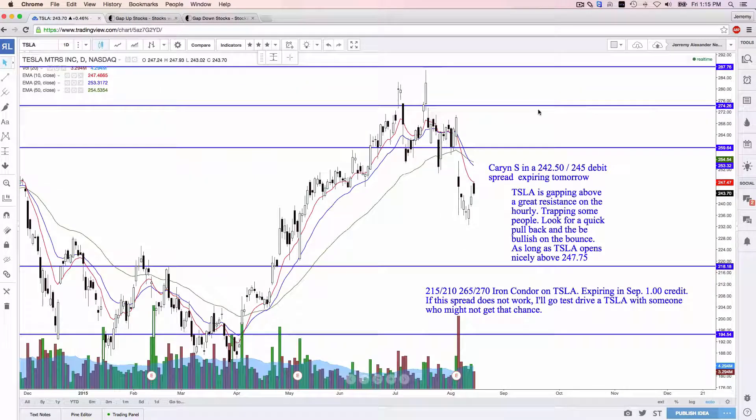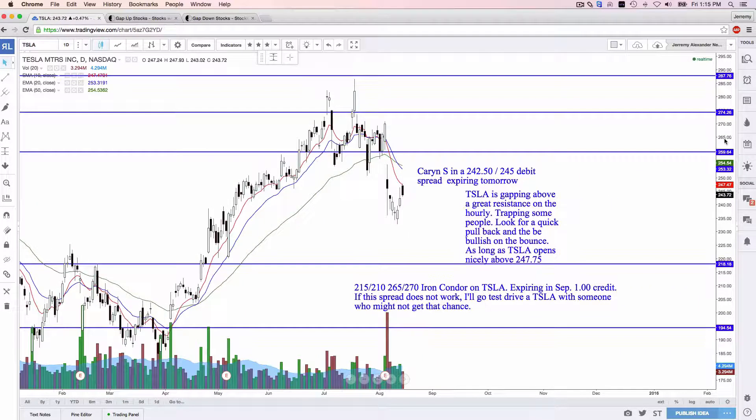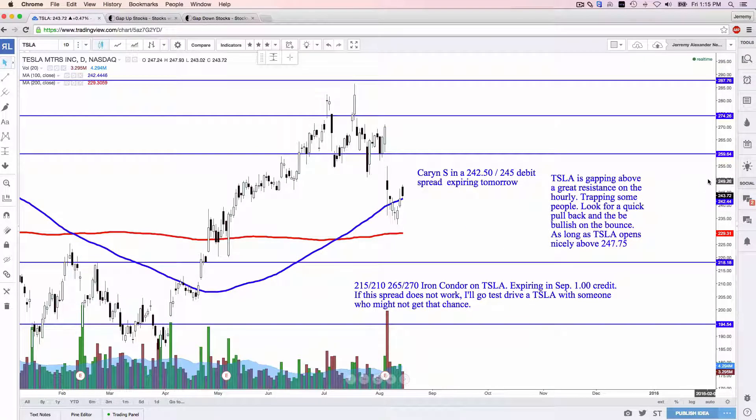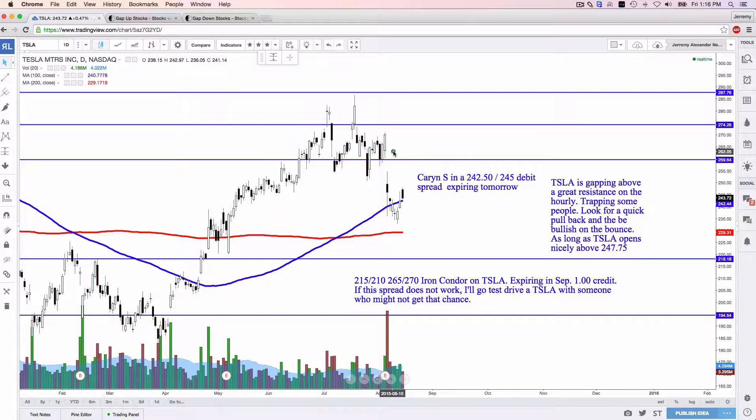Tesla. Yesterday we looked at the analysis for a huge iron condor. My outlook on Tesla right now — I don't really have one. This gap is bearish; the stock gapped down. This option strategy simply says: as long as Tesla stays below $265 and stays above $215 by the third Friday in September, we're going to make a nice hefty 20% return and some change. I'm very neutral at the moment — a little bit of bearish edge, a little bit of bullish edge. That means I'm neutral.